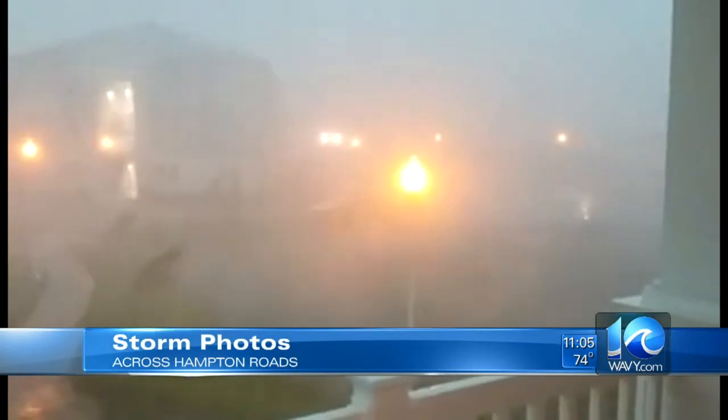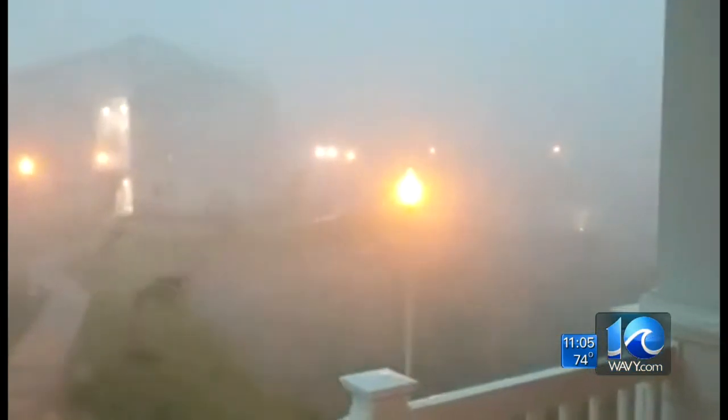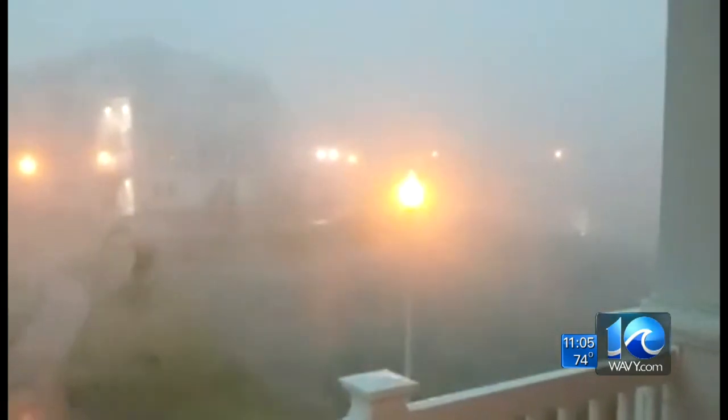Many of you shared your vantage point of this storm, including this video of heavy rain — we remember it well. We also got plenty of pictures. You can see more of them on wavy.com.